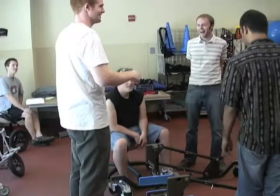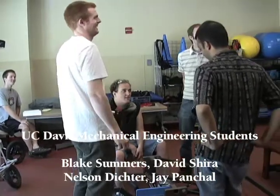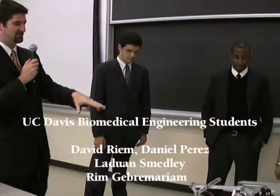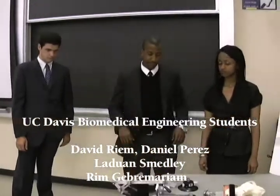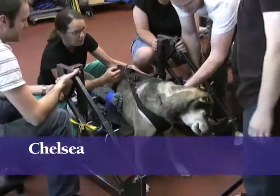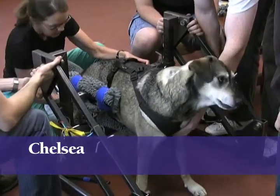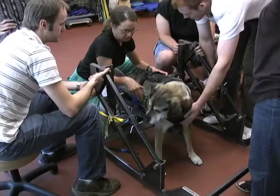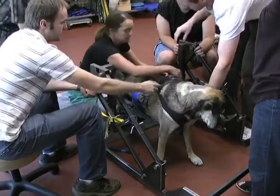Speaking from physical rehabilitation's standpoint, what we'll do is end up probably putting some sort of little chest harness here, maybe from here across. You can also hook something up here.